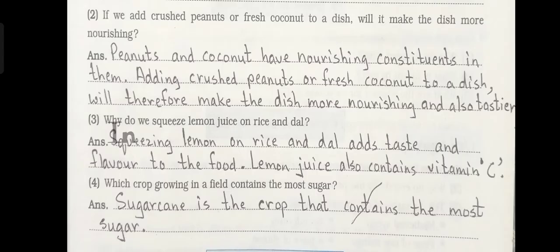Number 2: If we add crushed peanuts or fresh coconut to a dish, will it make the dish more nourishing? Answer: Peanuts and coconut have nourishing constituents in them. Adding crushed peanuts or fresh coconut to a dish will therefore make the dish more nourishing and also tastier.